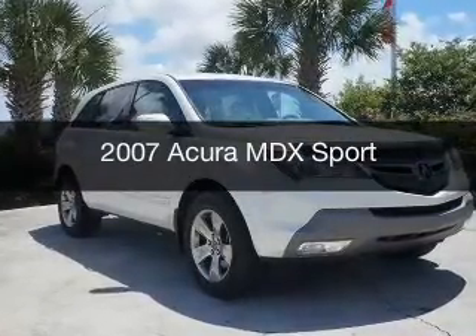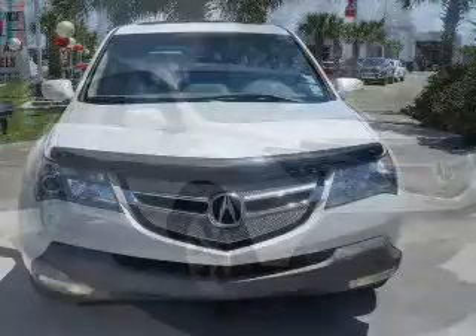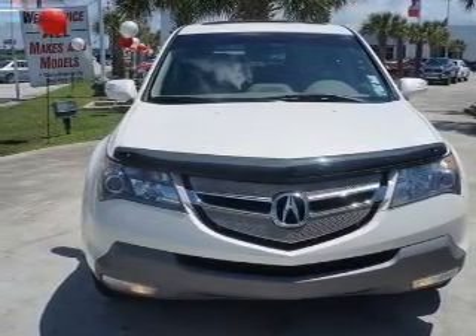This is a new 2007 Acura MDX, powered by all-wheel drive, a 3.7-liter, 6-cylinder engine, and a 5-speed automatic transmission.